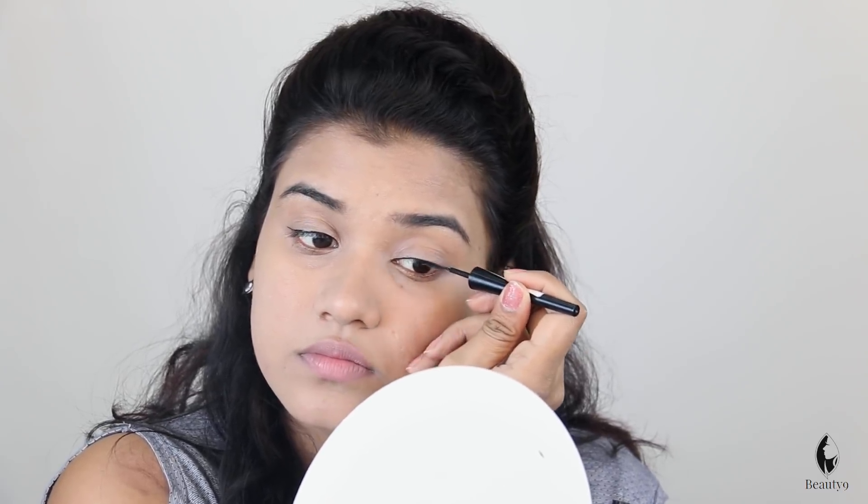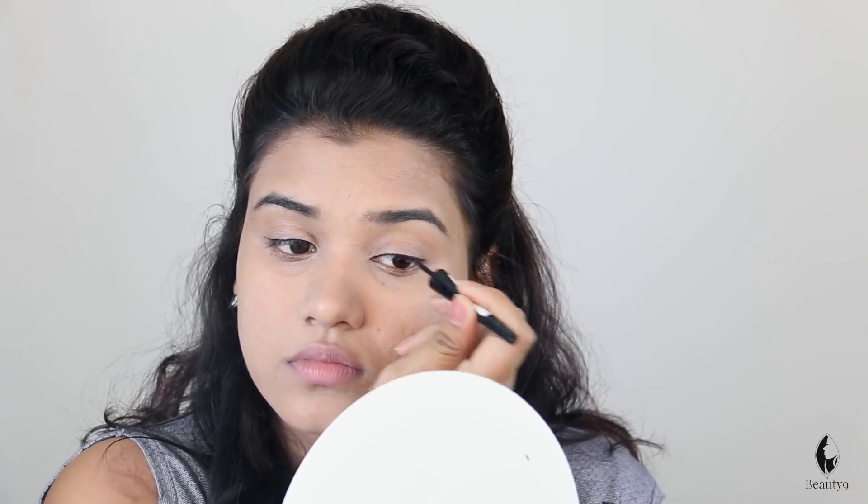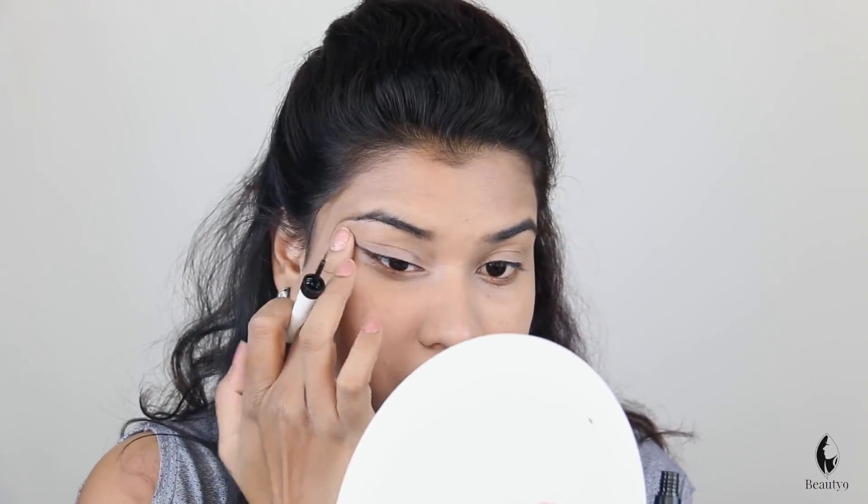If your eyes are small or closed-set, you can use a little wing — just a small line like this. You have to define your eyes. So you can see I've put liner and the eyes are defined. This was an additional tip.